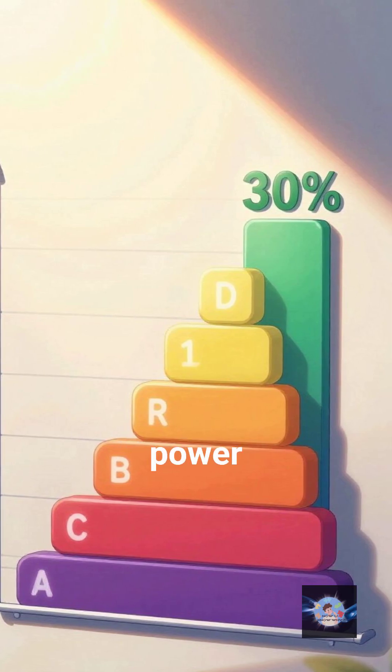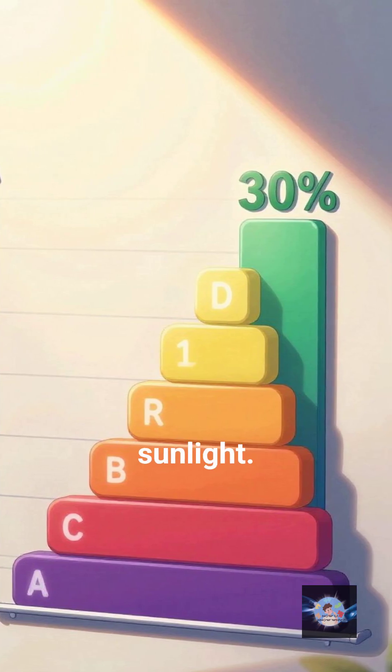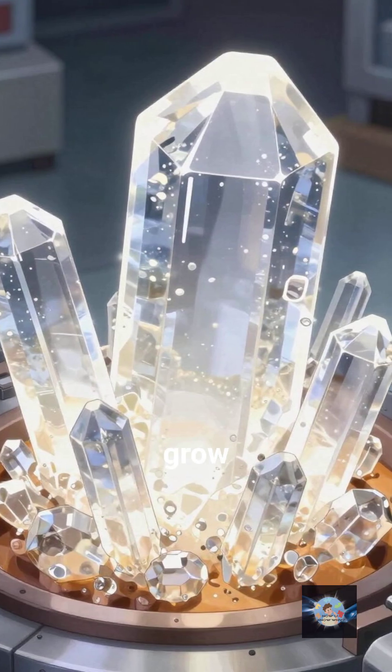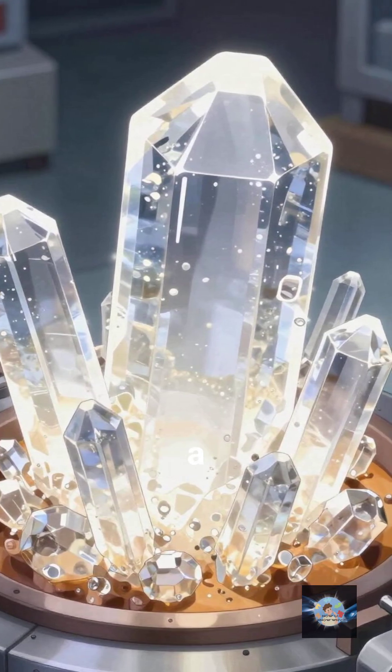Together, they've already smashed the 30% efficiency barrier in labs — that's 50% more power from the exact same amount of sunlight. But it gets even better: silicon is expensive to make because you have to grow giant, perfect crystals in a furnace.